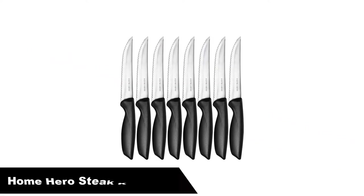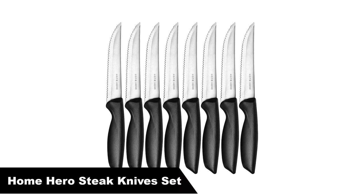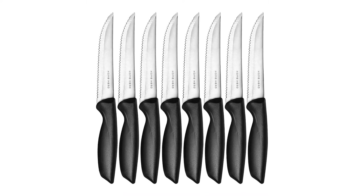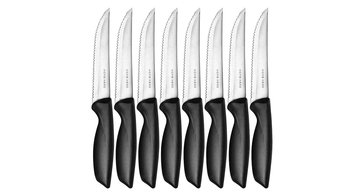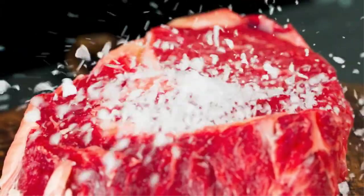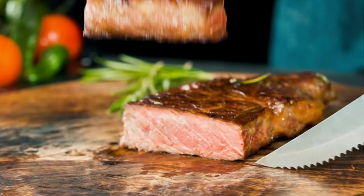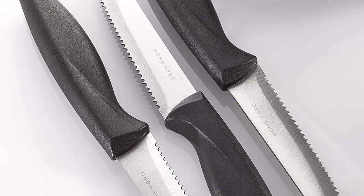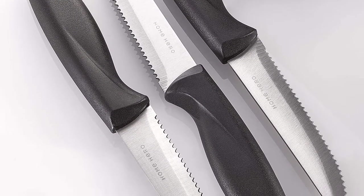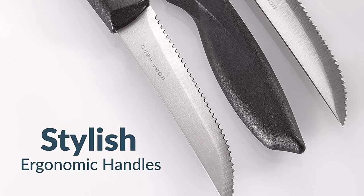Number 2, our second-best pick is Home Hero Steak Knives Set. With their dramatic design, this set of knives offers good looks and good performance at a great price. The knives have stainless steel blades, which are also available coated with a black non-stick finish, matching the black polypropylene handles. The deep, saw-like teeth in the blades are highly effective, cutting through meat effectively with minimal tearing.